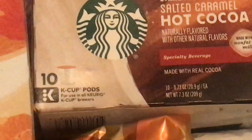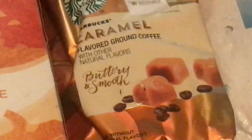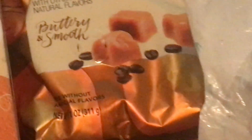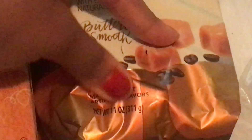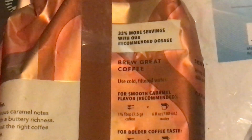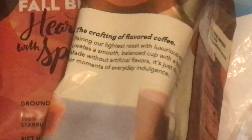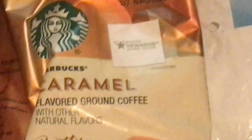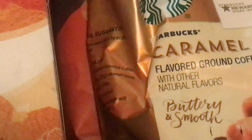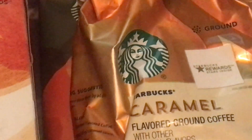The next thing I got is Starbucks Caramel flavored ground coffee — buttery and smooth, made without artificial flavors. This is ground coffee rather than K-cups, and it was $7.88 if I'm not mistaken.